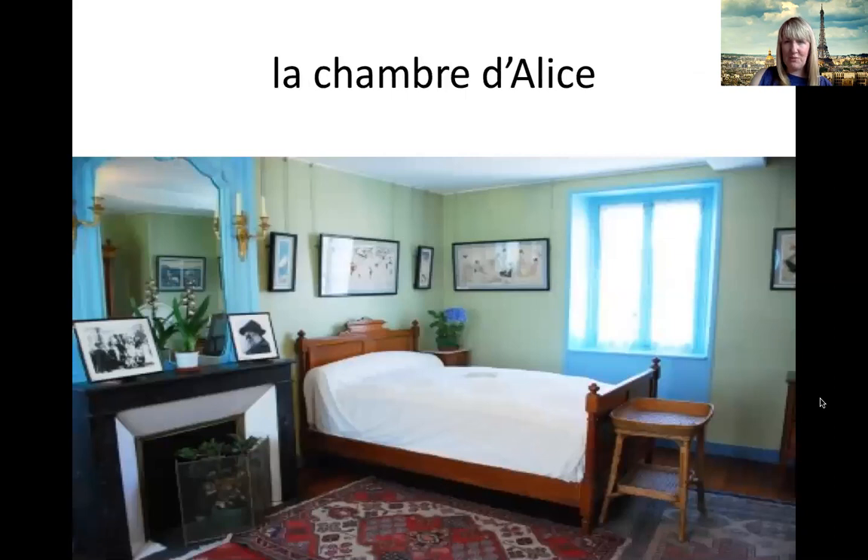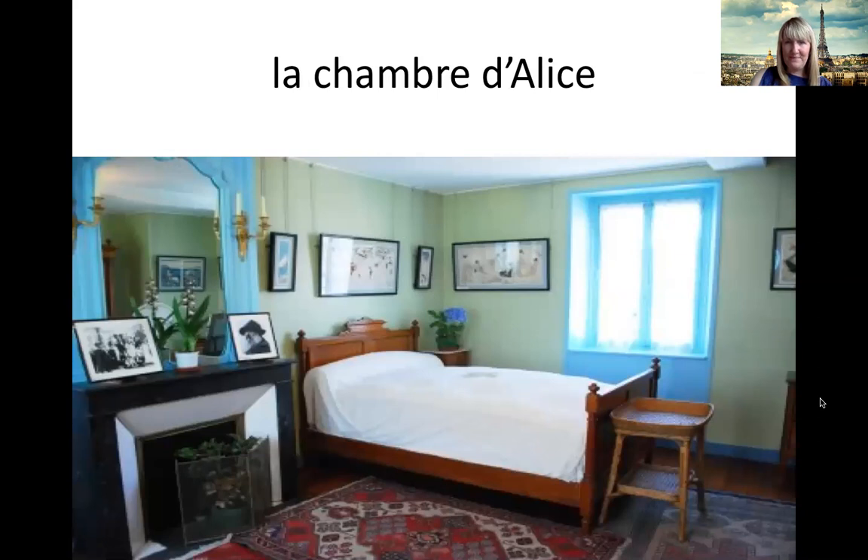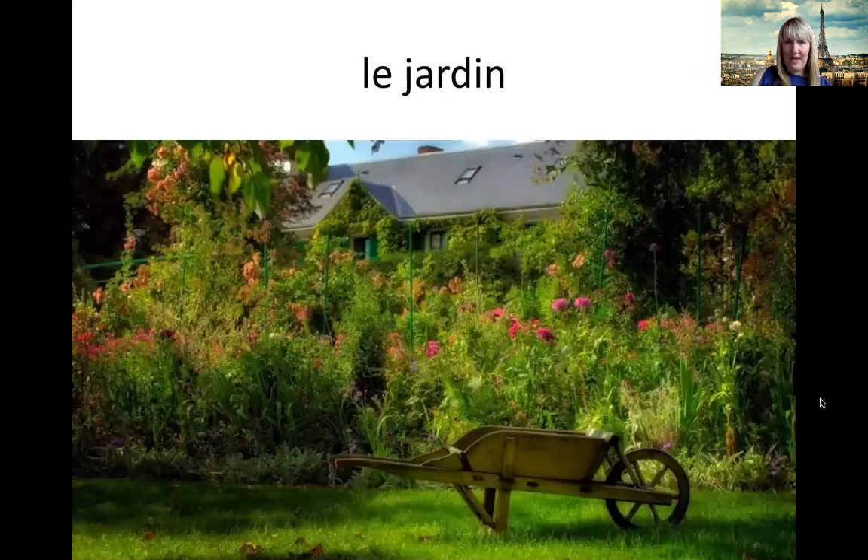Et ça, c'est la chambre d'Alice. Et là, ce sont les escaliers. Do you remember escalier? Like escalade or an escalator — what helps you to go up? It's the stairs. Les escaliers. Et ça, c'est le jardin. Il y a beaucoup de jolies fleurs. Lots of pretty flowers. Le jardin.